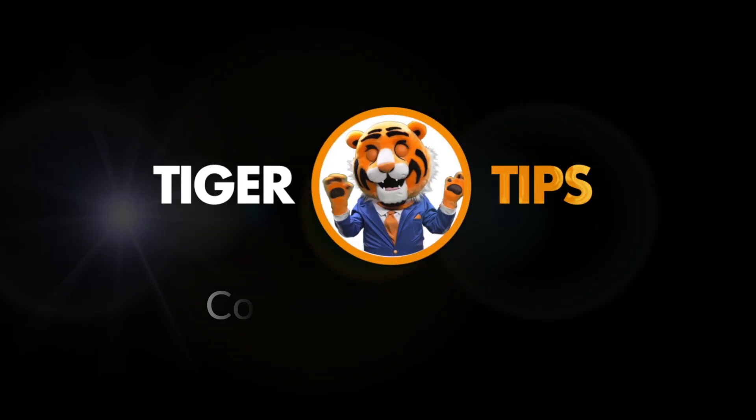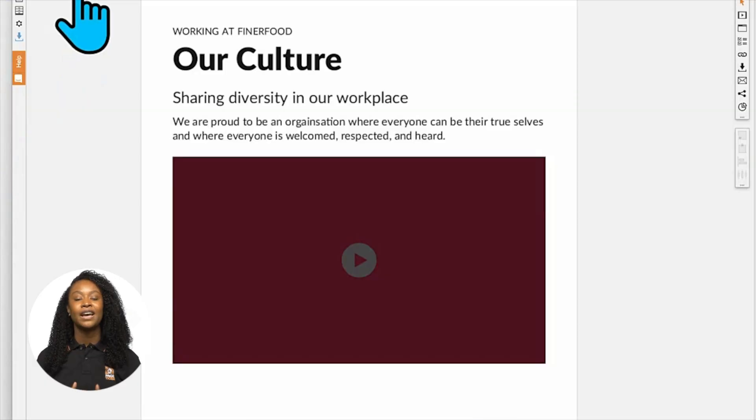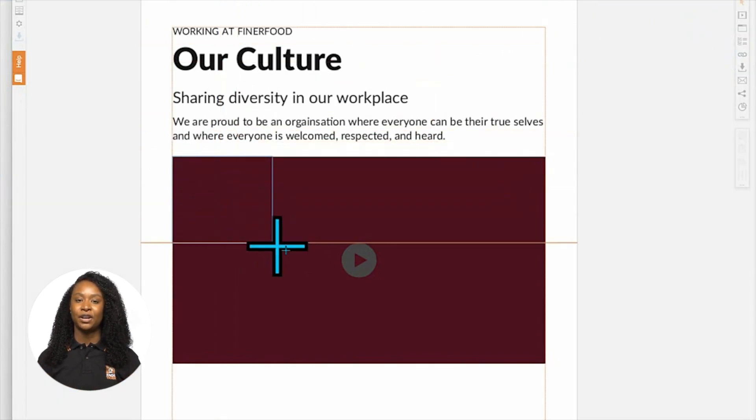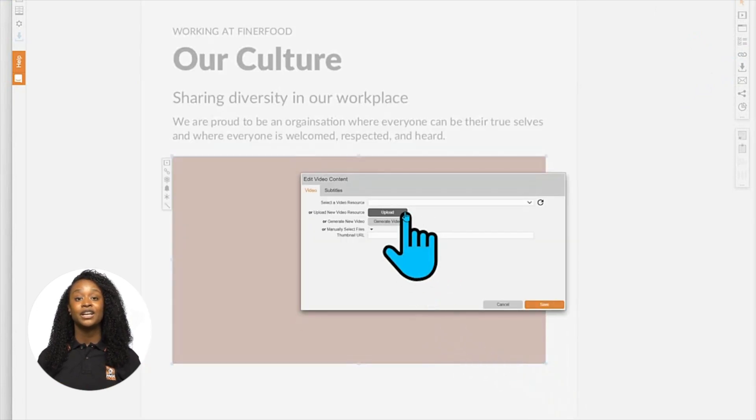Tiger Tips from Pagetiger.com. This Tiger tip really is totally incredible — let me show you why. Here's our page ready for content, and there's a space in the design to play a video. We can upload our own file, but to make a new video, I'm going to click the generate button.